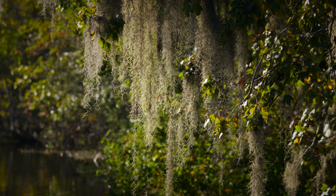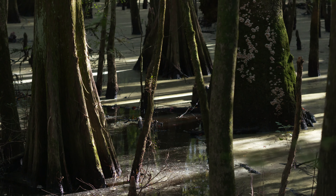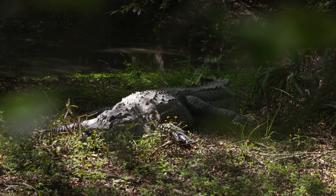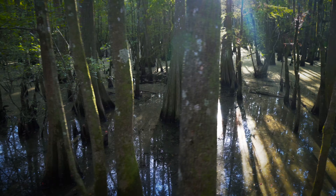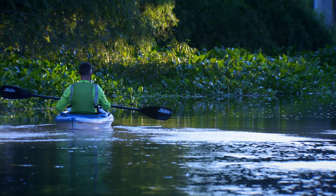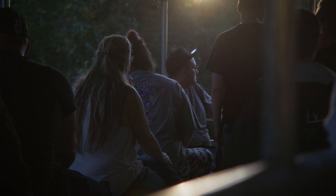Swamps can be mysterious and shadowy places that are home to hungry prehistoric creatures. But for most folks in Louisiana, swamps are a fun invitation to adventure.